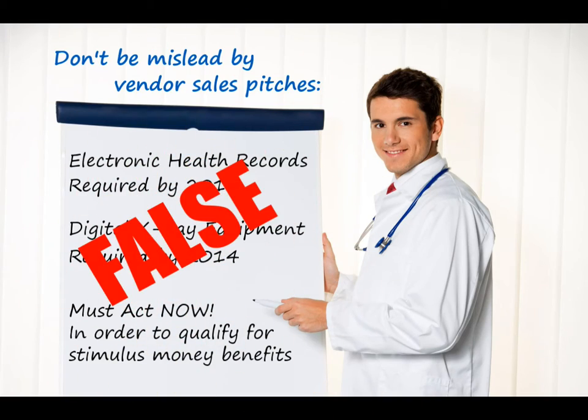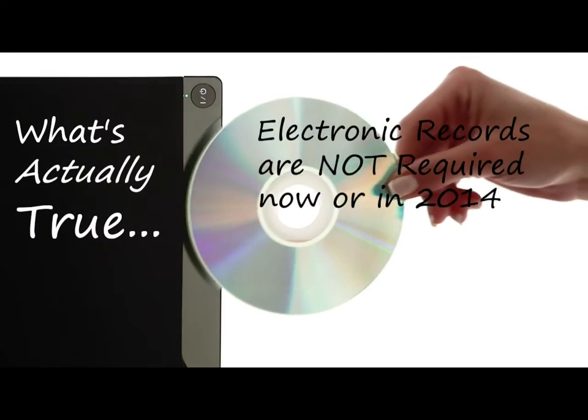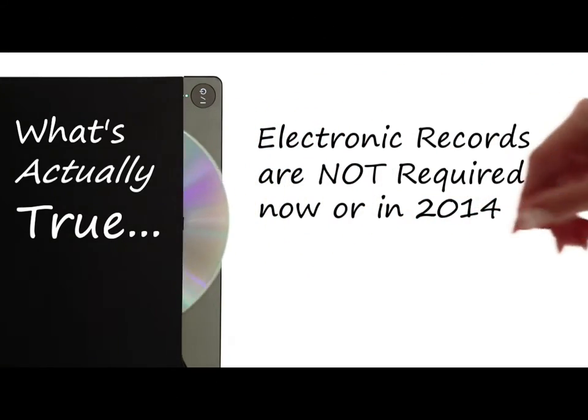This is all false. Here's what's actually true: electronic health records are not required — not now and not in 2014.